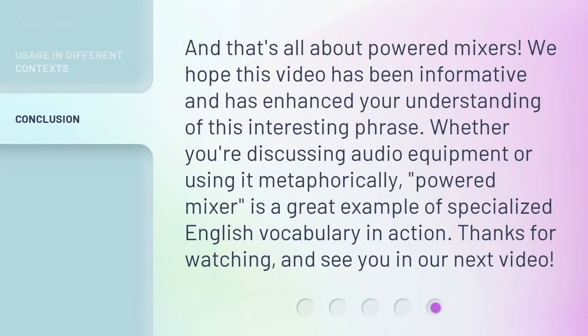And that's all about Powered Mixers. We hope this video has been informative and has enhanced your understanding of this interesting phrase. Whether you're discussing audio equipment or using it metaphorically, Powered Mixer is a great example of specialized English vocabulary in action. Thanks for watching and see you in our next video.